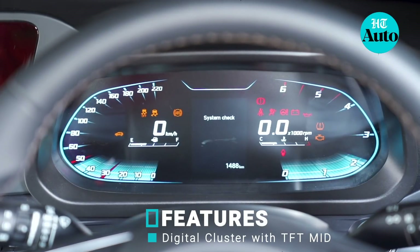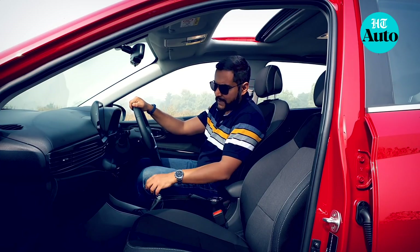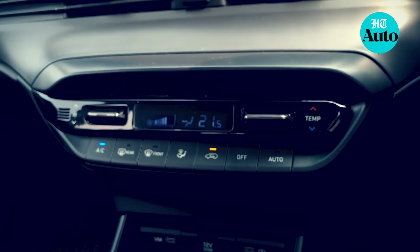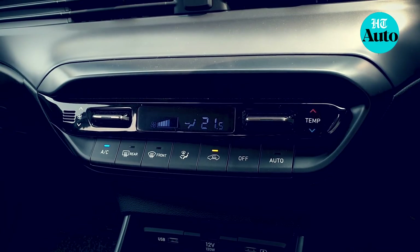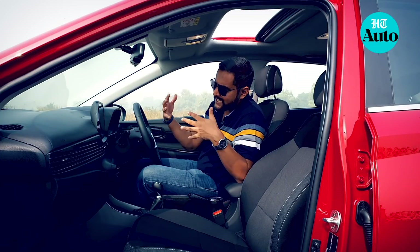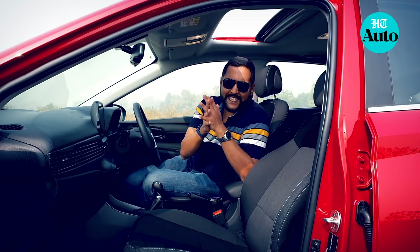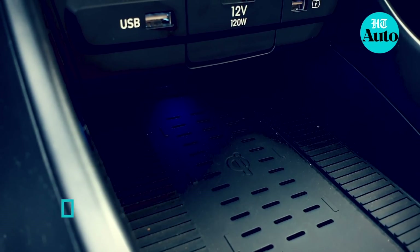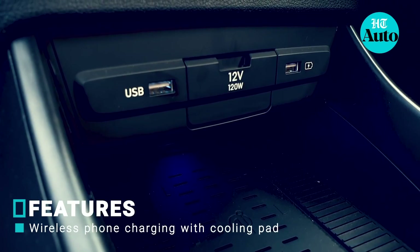The controls for the AC vents are large buttons, easy to use and offering decent feedback — not like those large dials with displays seen in some other Hyundai cars, which personally I prefer for better feedback and user experience. How can you get a Hyundai car and not expect it to be packed with features? Most of the top-end features are in the top variant. This is the Asta(O), which gets wireless charging with a cooling pad — one way of ensuring your phone doesn't overheat, especially in summer months.